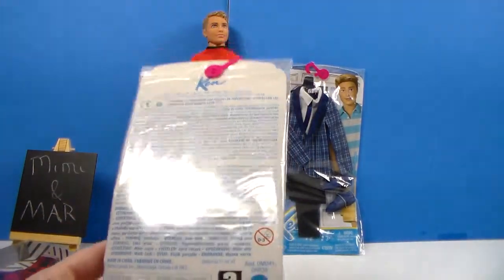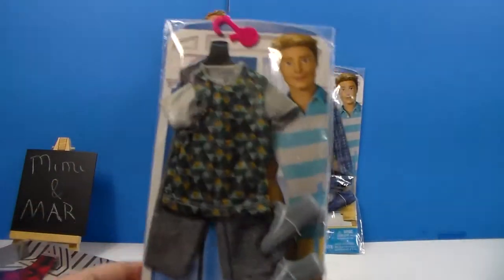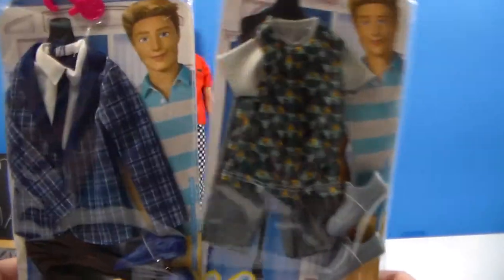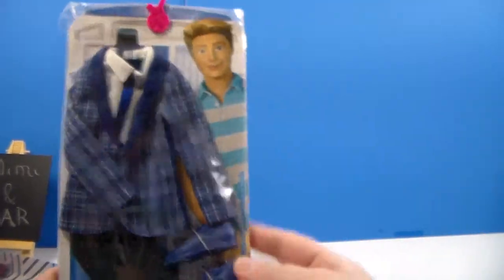I believe this one is from 2015, so it's been out for a while. I paid $4.99 for it — I even want to say I got this one at Toys R Us. I think I got these two with Toys R Us's going out of business sale, so however long it's been since we haven't had Toys R Us.